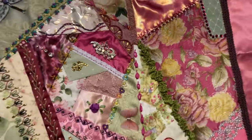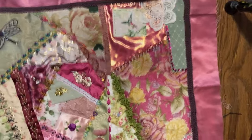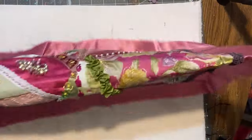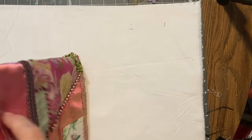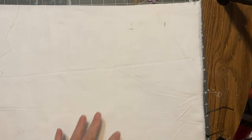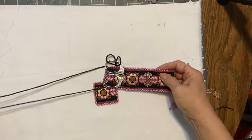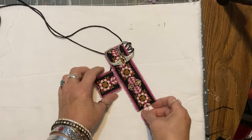Anyway, we did a little swap — some of her work for some of my fabric bundles. I'm going to show you what else she makes. This is a scissors keep.